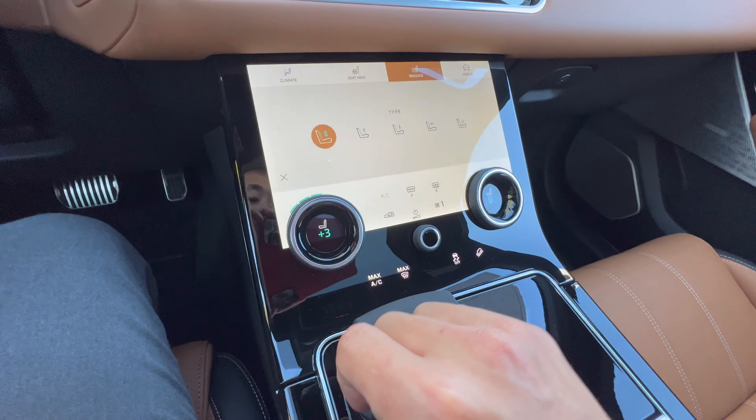There we go — little real-world scenario there. Supposedly they do it on each side as well. So honestly it's easier to use your key fob or just press the little button that's right there.